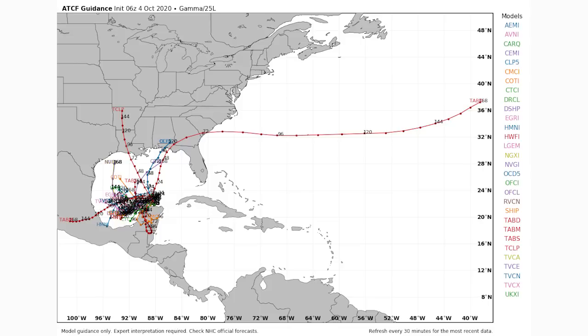We're going to move on and take a look at invest 92L — the one that poses a higher chance of a risk for the United States.